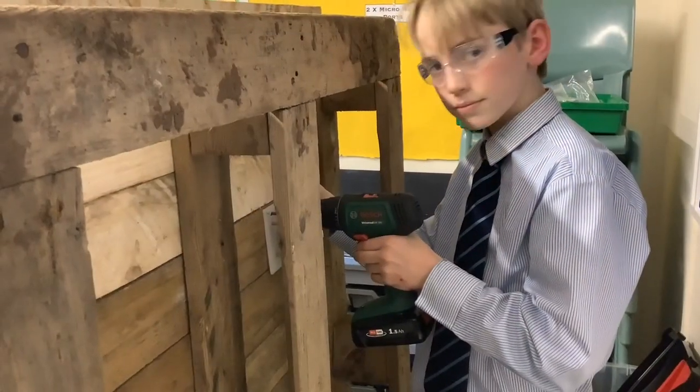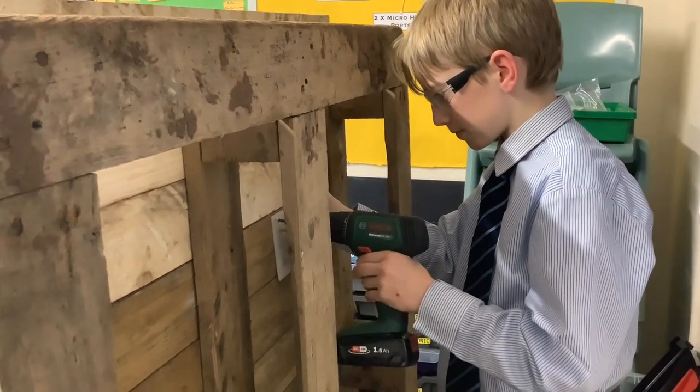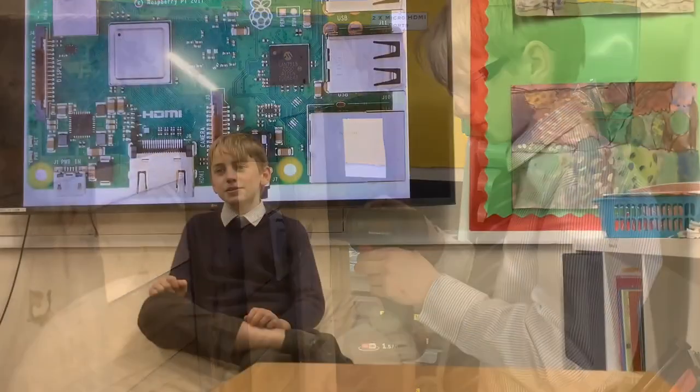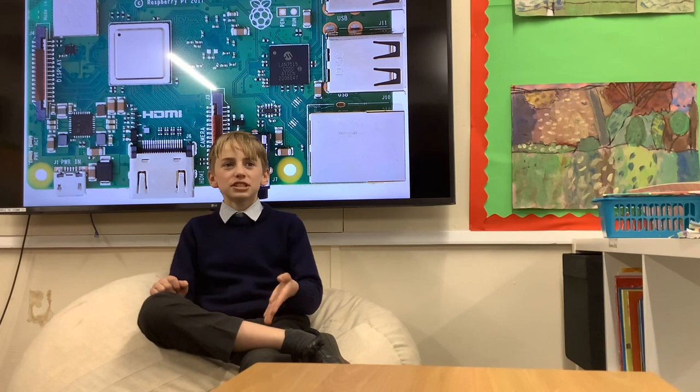This is Finn, whose makerspace name is Fish. He specialises in assembling and making the stand of the AI bin for Project Polar Bear. My role is a general helper to the Raspberry Pi operation — if anyone needs anything or needs to break anything, I can be there to complete it so they don't have to stop what they're doing.